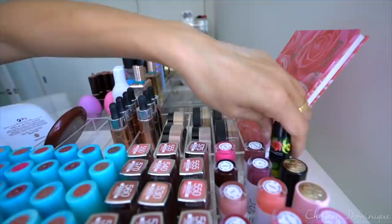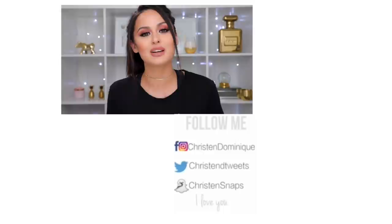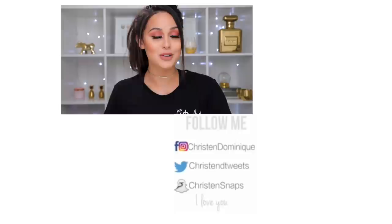Mix this with some Strip Down and you've got yourself the perfect nude lip. Thank you guys for watching — I hope you enjoyed this video. I'm definitely very excited that I finally made this, I hope you guys are as excited as I am. If you want to check out some other videos of mine they'll be over to the side. I love you, you're beautiful, and say hi to somebody new — you never know, you might make their day. I love you guys and I will see you in my next video. Bye dollies.